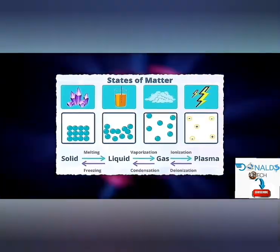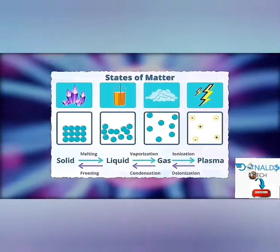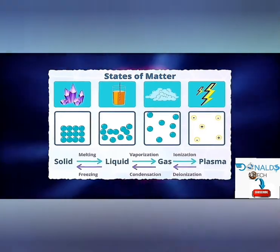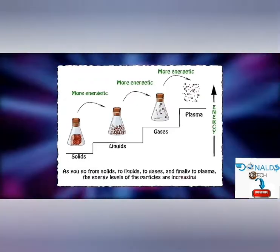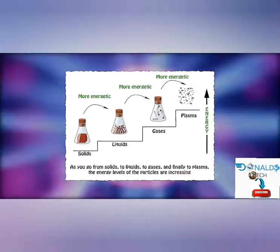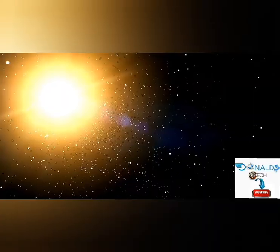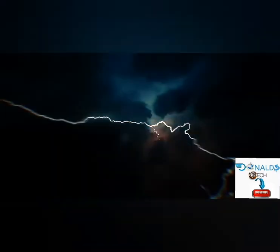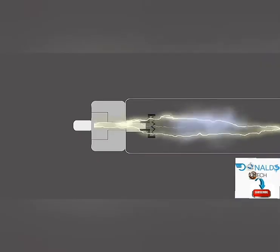Plasma has a fixed volume or shape and is less dense than the states of liquid and solid. Plasma is composed of positively charged ions and negatively charged electrons that occur naturally during the ionization of molecules at high temperatures or in high electric fields. Plasma makes up a large portion of the universe, including the stars and the Sun. Another example of plasma found in nature is lightning.